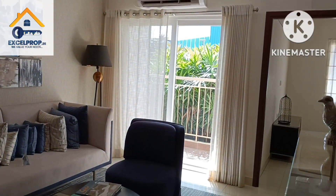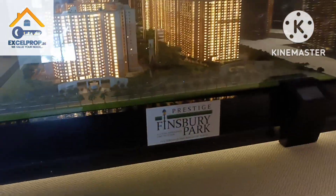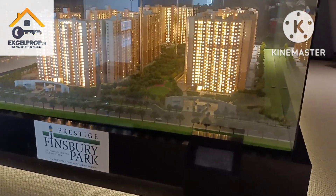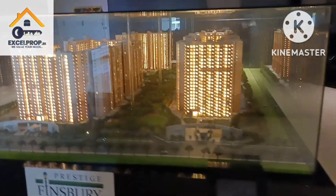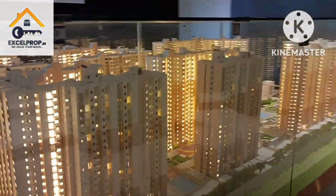That's it for now, thank you so much for watching, have a nice day, stay safe. Prestige Finsbury Park is a 25-acre property located in the aerospace residential zone of Bangalore, next to Brigade.